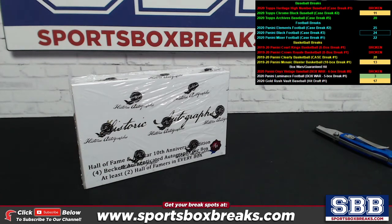What's happening, folks? Kevin here from SportsboxBreaks.com, coming at you Monday, January 4th, 2021.